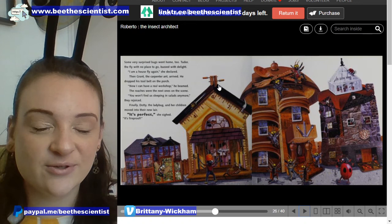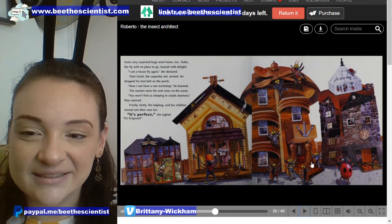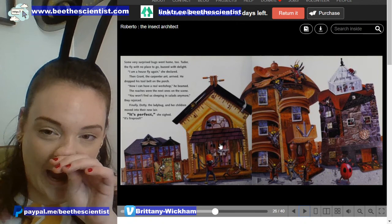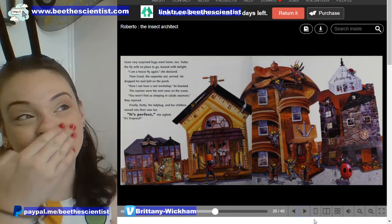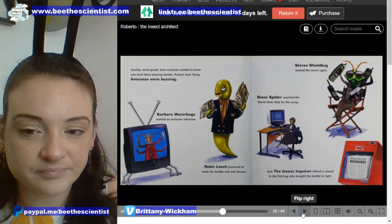Look at all the things that Roberto was building with — he built with rulers, screws, forks and spoons, and scrap material. And a salt and a pepper shaker. Wow, that's so creative. I love doing crafts with things that I find around the house.